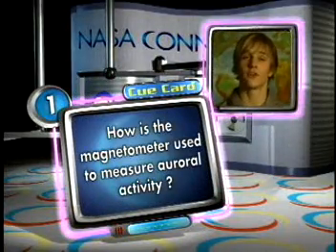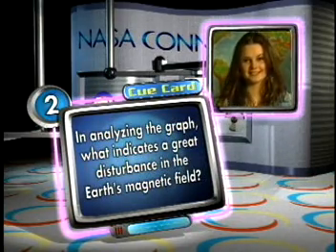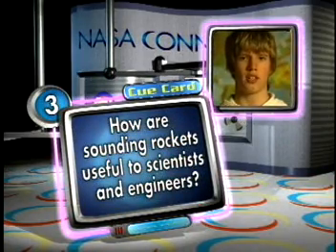How is a magnetometer used to measure auroral activity? In analyzing the graph, what indicates a great disturbance in the Earth's magnetic field? How are sounding rockets useful to scientists and engineers?